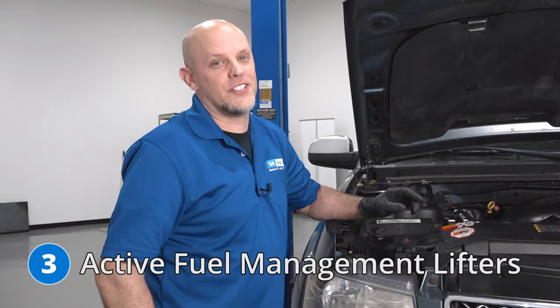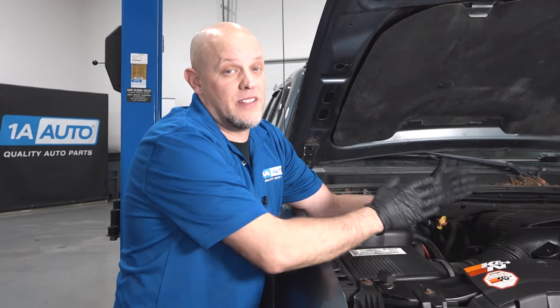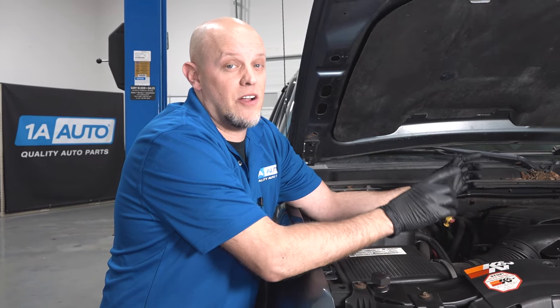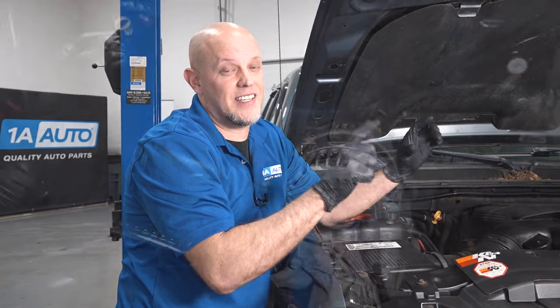Number three, the AFM lifters, also known as the active fuel management lifters. The active fuel management system in this vehicle shuts the cylinders down while you're going down the road so that it goes into four cylinder mode — normally it's in eight cylinder mode. When it shuts those cylinders down, it collapses the lifters. Sometimes those lifters get stuck and they don't come back.